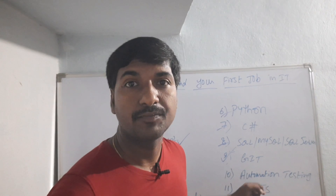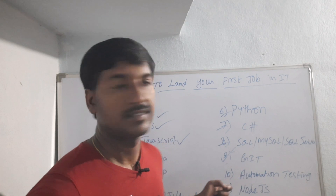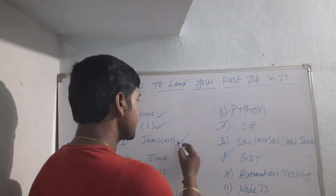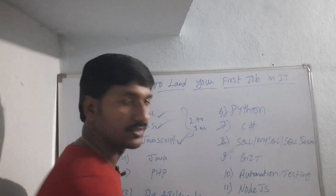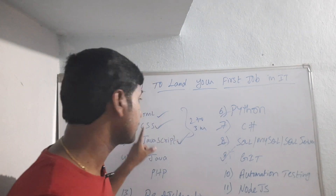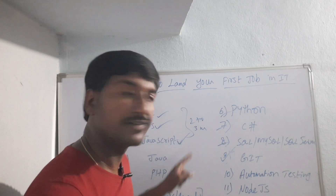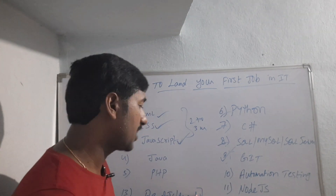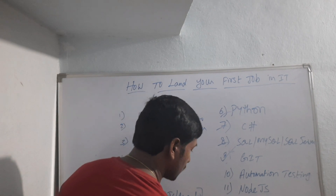To learn HTML, CSS, and JavaScript it will take two to three months. After that, to learn any front-end framework like React.js or Angular, it will take one to two months.